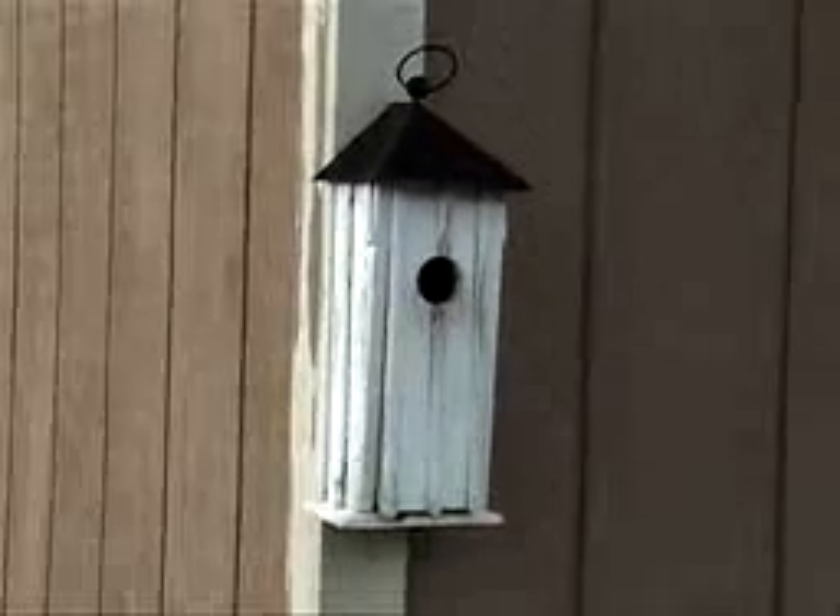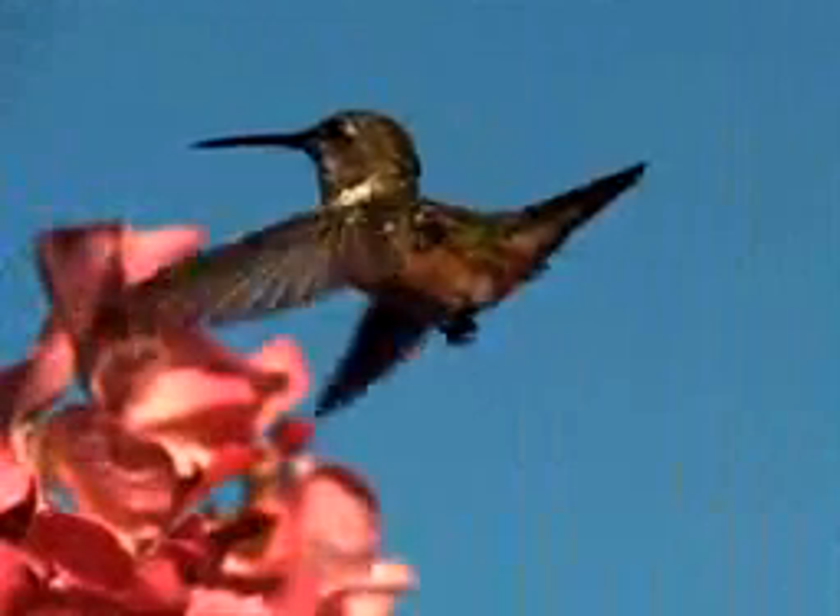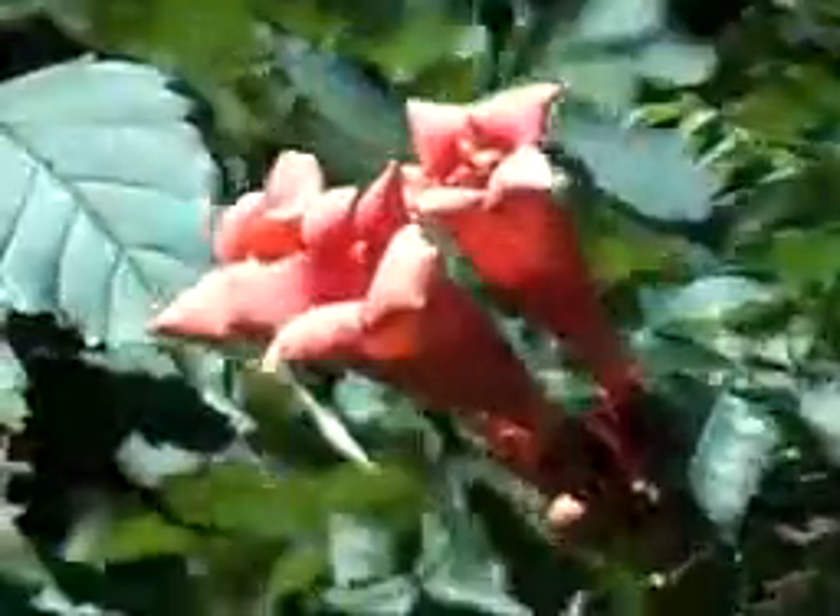Are you tired of boring birdhouses that never get any visitors? Ever wish your backyard were alive with beautiful birds instead of annoying bugs? Then you need the Hummingbird Vine. This amazing vine grows sky-high into a pillar of flaming trumpets with sweet nectar guaranteed to attract hummingbirds year after year.